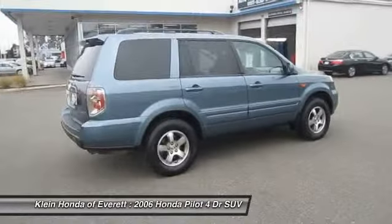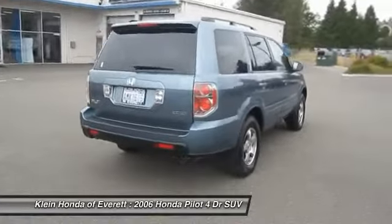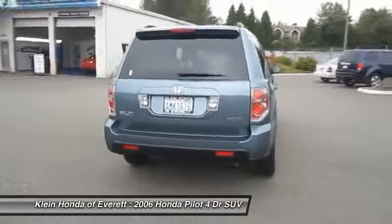AM FM stereo with in-dash 6-disc CD changer. Adjustable steering wheel. Power steering. Come take a test drive today.